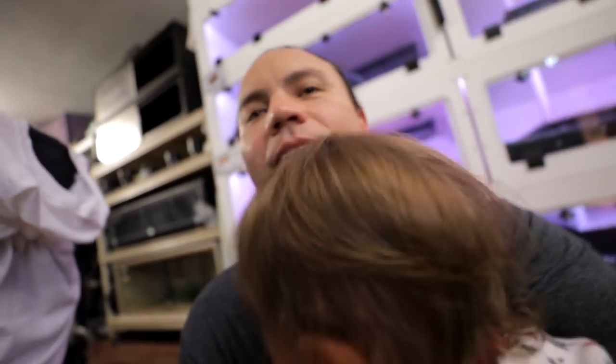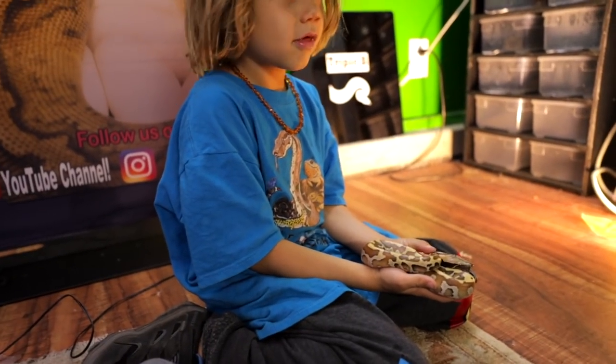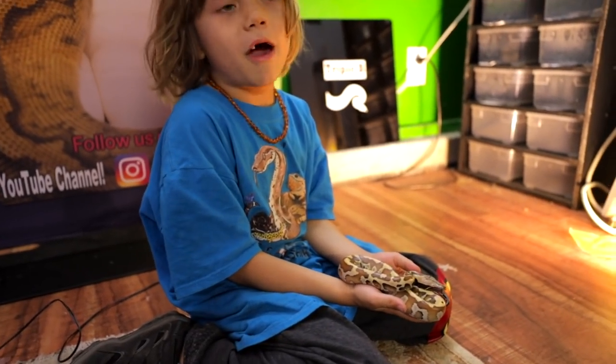Oh my gosh. I really like blood python arms. Those guys are really something.